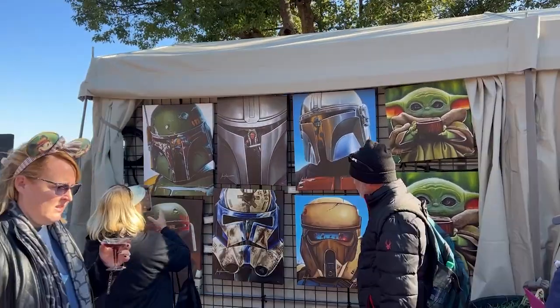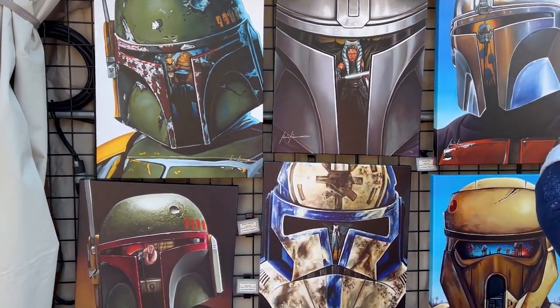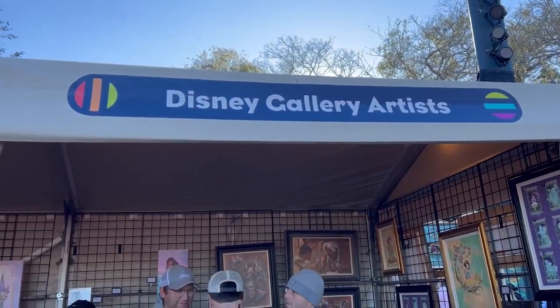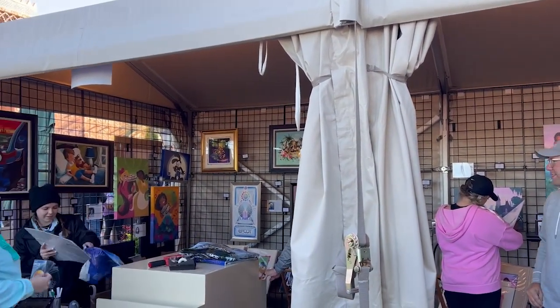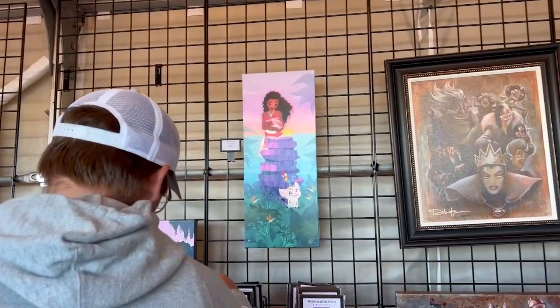I'm not a huge Star Wars fan but these are actually pretty cool. We stopped at the Disney Gallery Artists booth in between France and Morocco.